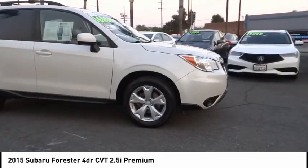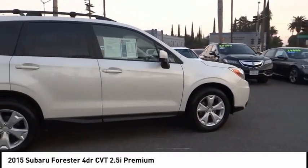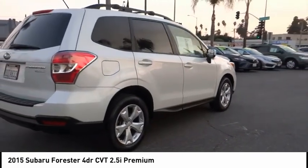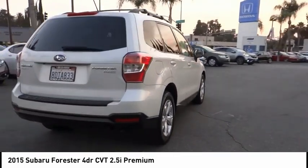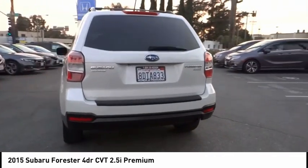Come test drive the 2015 Forester. The Subaru Forester is a sensible, practical and affordable vehicle. It has an impressive comfortable ride and handles well. This vehicle has less than 90,000 miles. Here are some of this vehicle's great options.